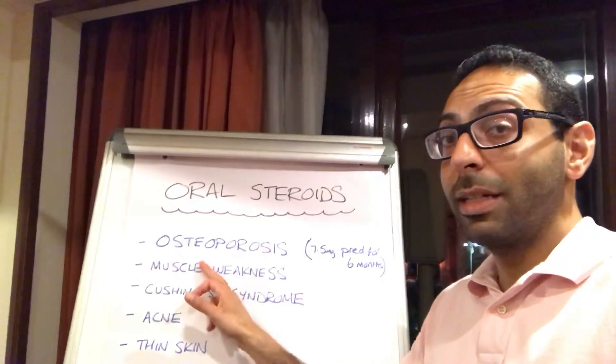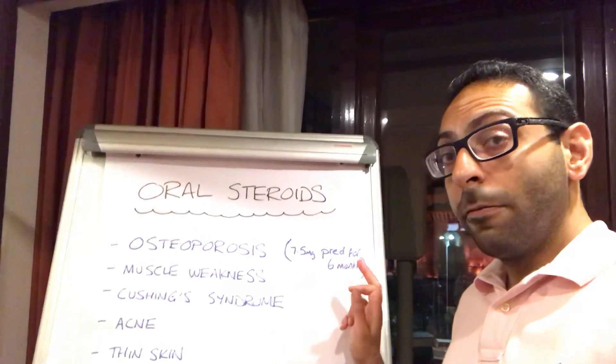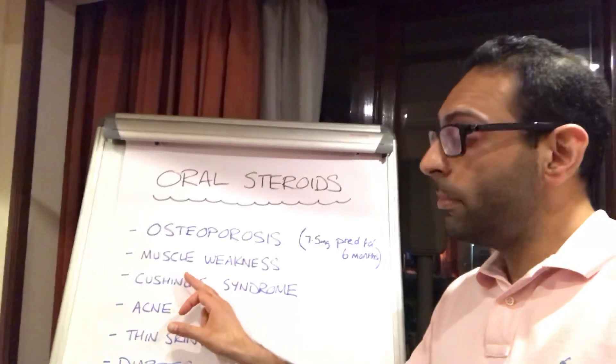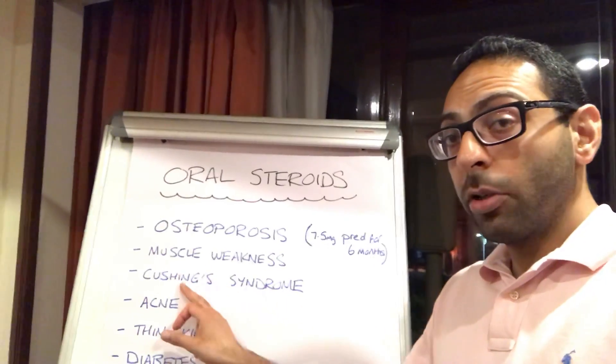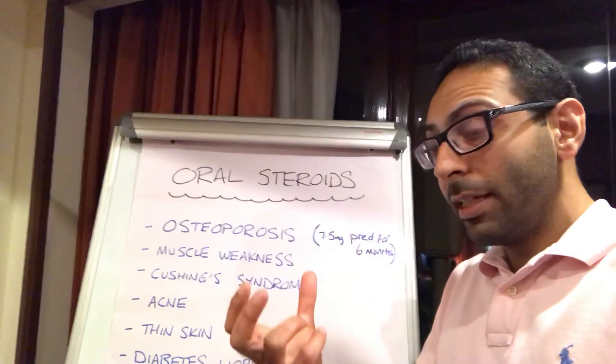Firstly, osteoporosis — particularly if you have someone taking prednisone 7.5 milligrams for six months, think about osteoporosis; could it be the medication? Number two, muscle weakness, a very common problem. Number three, Cushing's syndrome — remember Cushing's syndrome is excess corticosterone in the body, and can occur because you're taking steroids for other reasons as well.